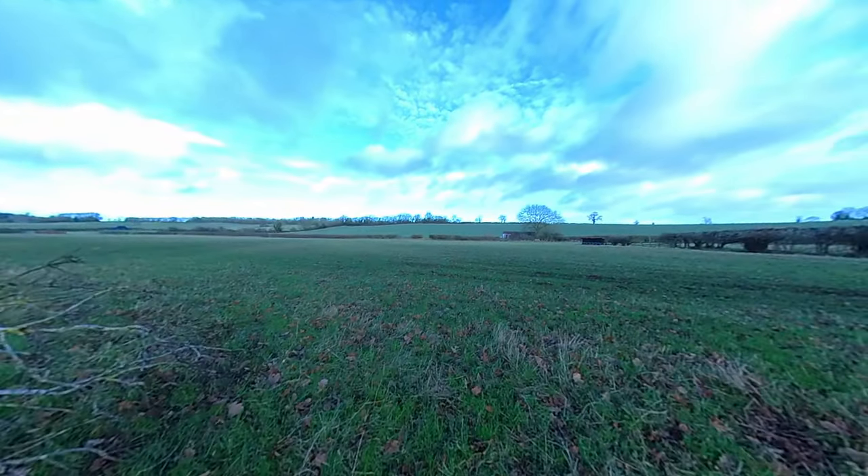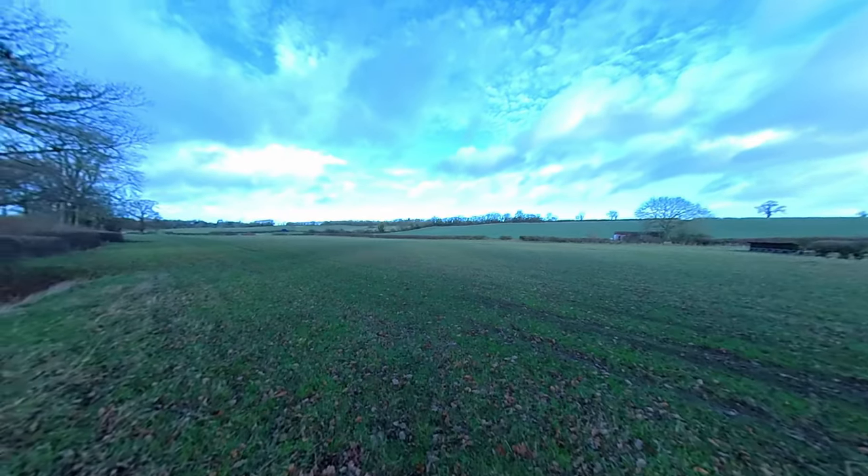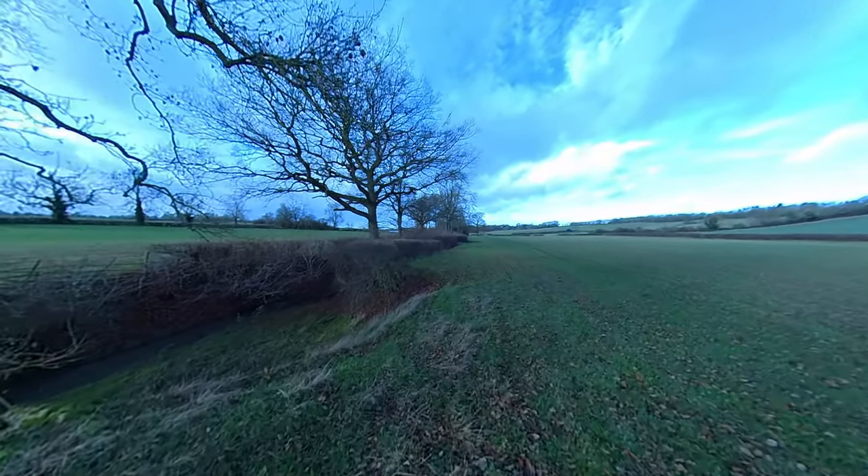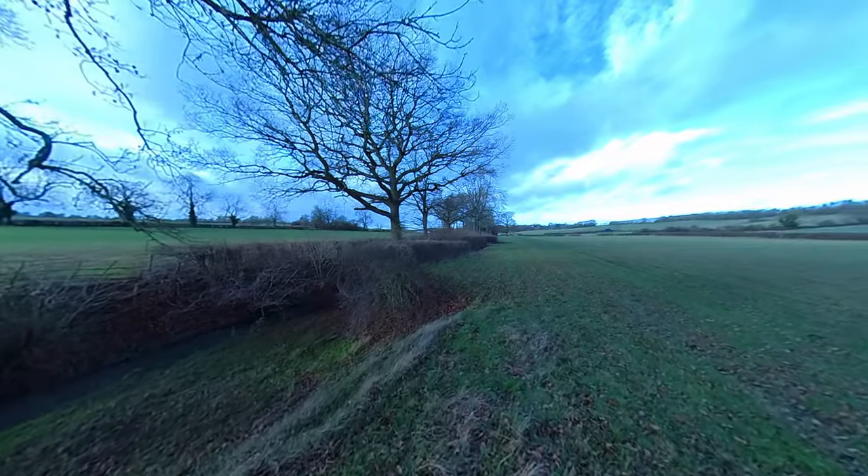So we've got Jenny Greentooth up here and a troll under the bridge down there — this is not safe land! Keep your children away.